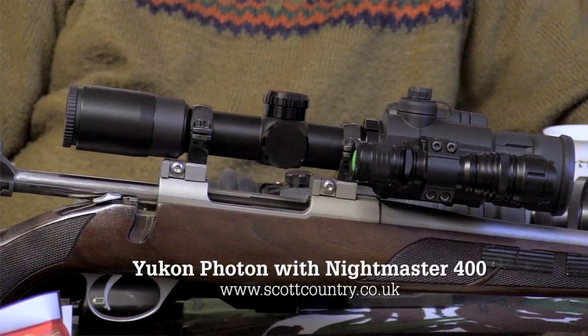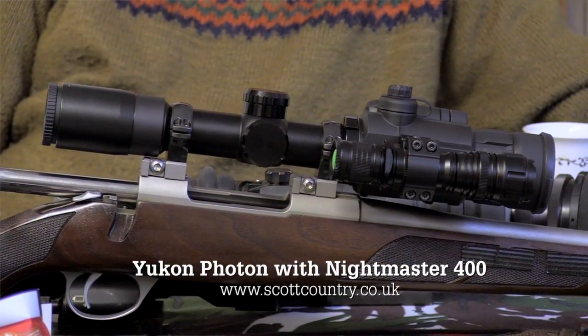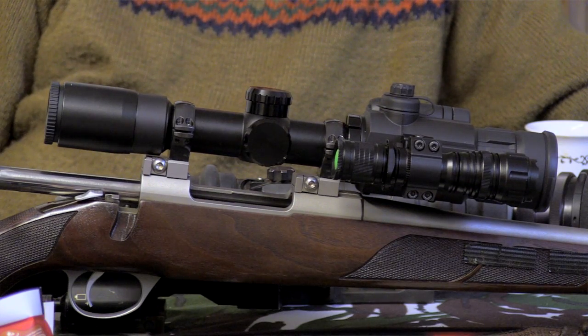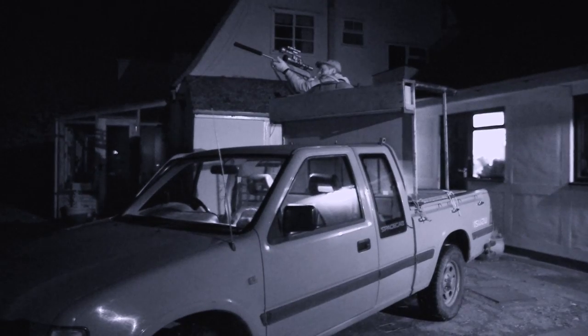So they ended up with one each. He hasn't christened his yet, but has played around with it quite a bit. Compared to the old kit, considering the money, he's very impressed. Three or four rounds to sight it in — bore-sighted it, it was an inch, inch and a half away from bull, moved it, and the next two shots: two foxes. Very pleased with it.